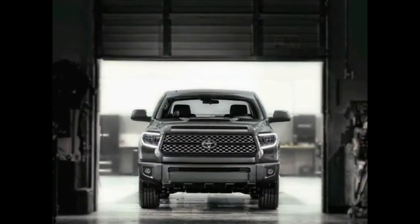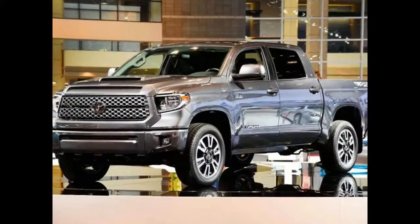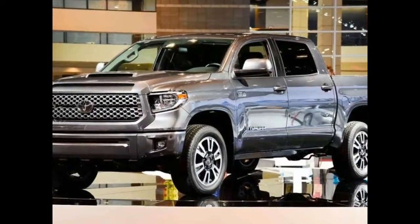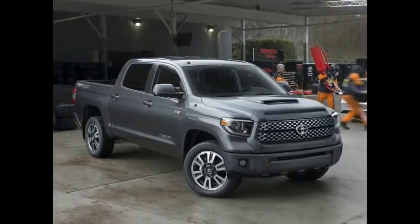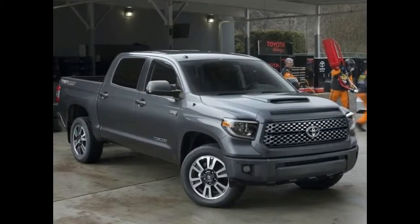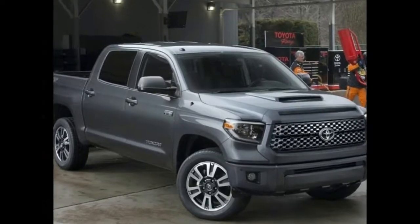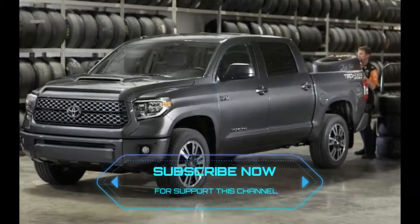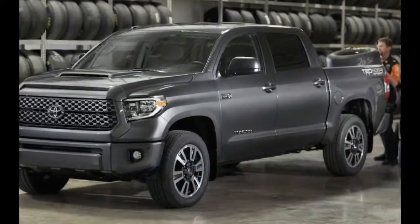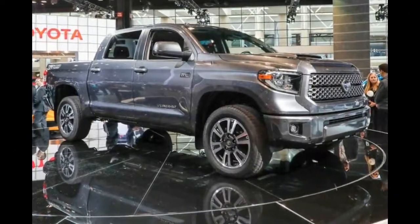2018 Toyota Tundra. When it goes on sale in August, the 2018 Toyota Tundra will be one of the oldest vehicles in the highly competitive half-ton segment, with relatively few changes to the lineup since its debut in 2014. It also will lose the low-volume regular cab option, leaving just double cab and Crew Max choices.